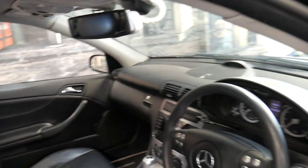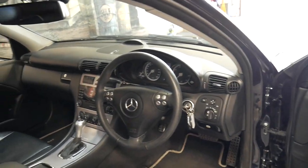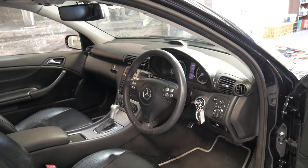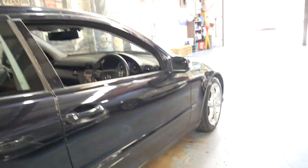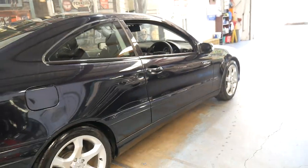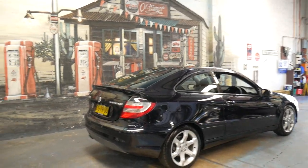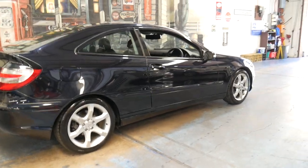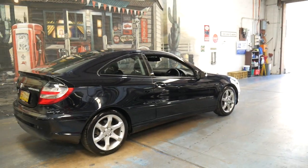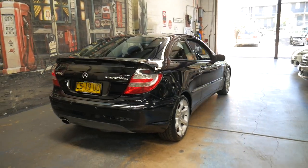It's got the two original remote keys. It's done 137,000 kilometers but you'd certainly never know that from looking at the condition. It has an excellent service history, as you would have seen from all the photos, and this was the last of this shape. In 2008-2009 they continued with the same chassis but updated the headlights and tail lights to the newer series, which basically looked the same as the W204 C-Class sedan.